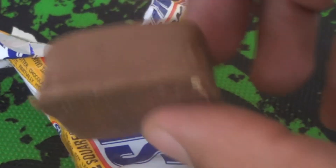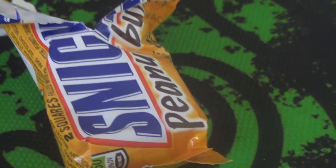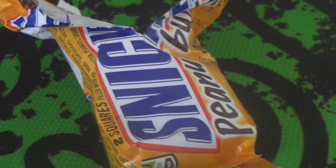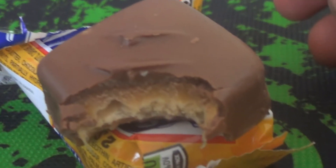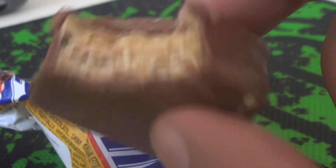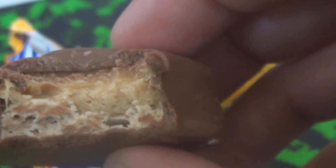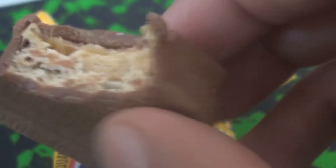My hands are a bit warm, actually. Oh my god. That is amazing. Much softer than a regular Snickers bar, so don't expect anything like the kind of resistance you will get on a regular Snickers bar. It's very soft — the nougat soft, everything soft, the chocolate soft. Tastes absolutely delicious.